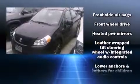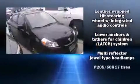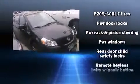Passengers are protected by various safety and security features, including head curtain airbags, front side impact airbags, brake assist, a panic alarm, and four-wheel disc brakes with ABS.